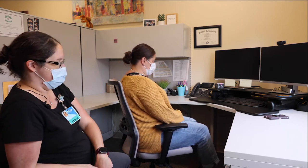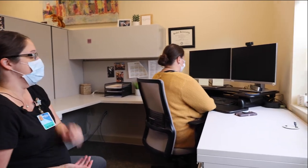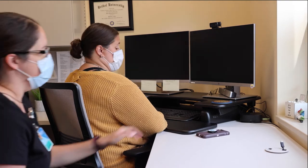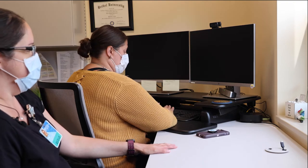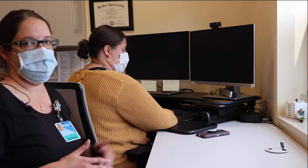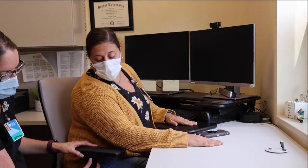Now that we've adjusted the chair, Amy can scoot into her workstation — that looks like a much better fit. I always double-check that her arms are supported. In this corner desk workstation, she'll use the desk surface itself to support her arms rather than the armrests. Either is fine — it just depends on your work environment. If you do need to use the armrests, there's a button right here that adjusts their height.